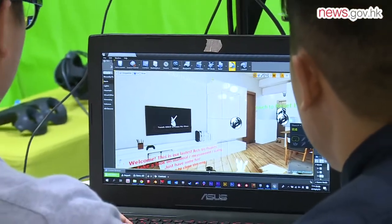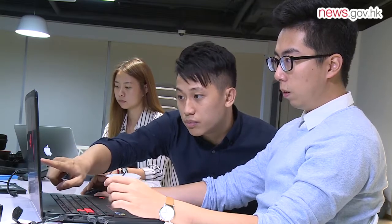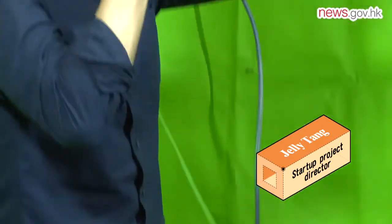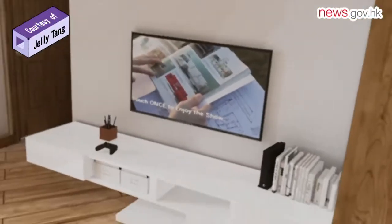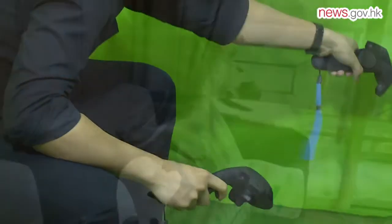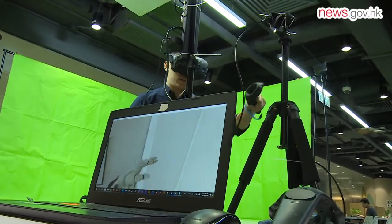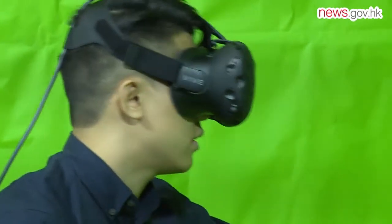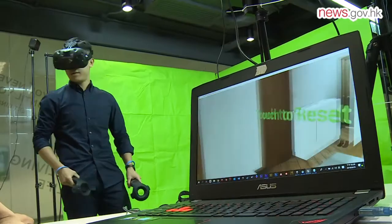Stroll through a virtual replica of your future home as interior designers' sketches and ideas are brought to life as virtual showrooms by a startup launched by Jelly Tang and her friends. They convert designs into a VR space, set up VR equipment at the client's company, and when clients wear their headset they can see their future home in a one-to-one ratio — a very immersive experience compared to traditional design presentation methods like CGI renderings.